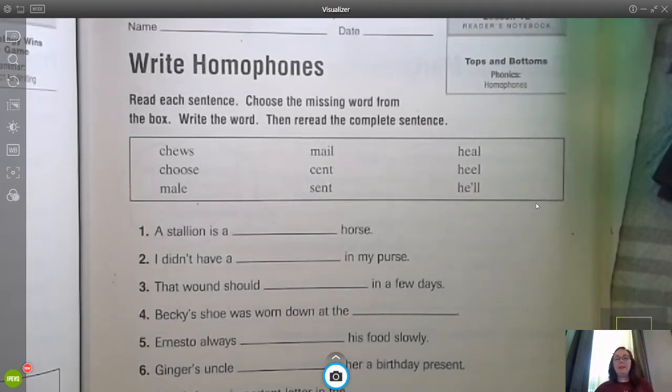Hi everyone. I wanted to send a little video out about the optional homework. It's all about writing homophones. This is part of our spelling, and this is a great way for us to expand our vocabulary.